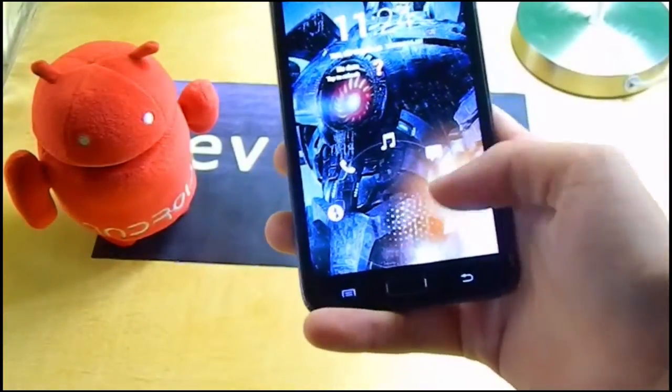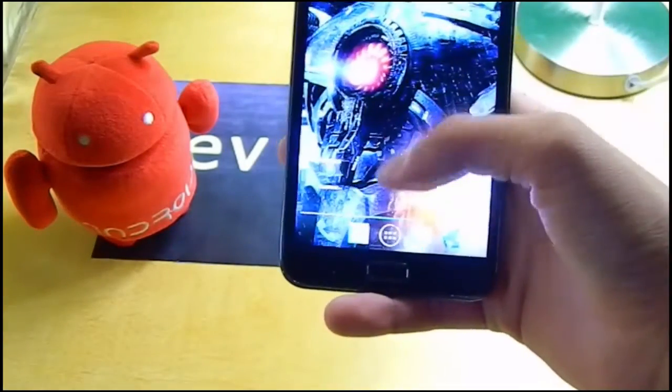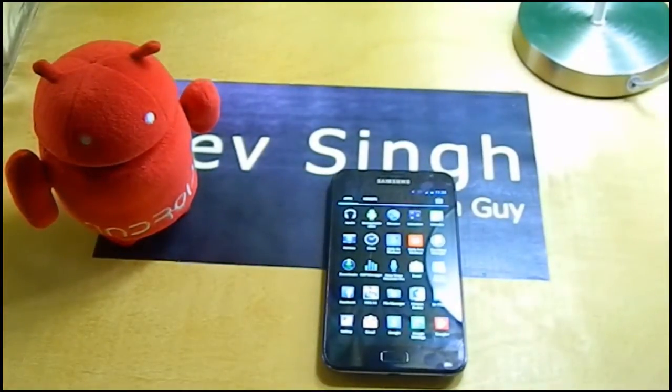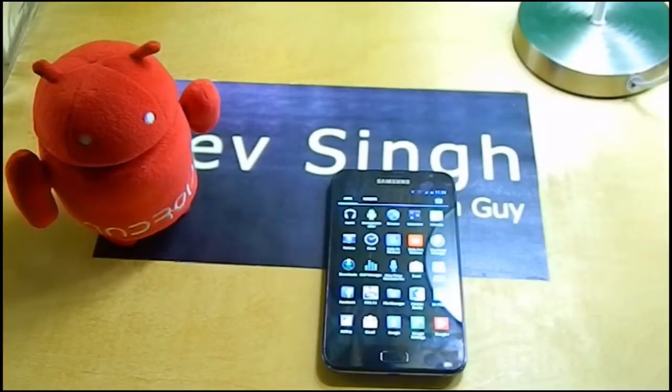As I told you, I've been using CyanogenMod 10.1.3 for about two days now and it's pretty much good. It doesn't have any lag like the previous nightly and test versions of CyanogenMod 10.1.